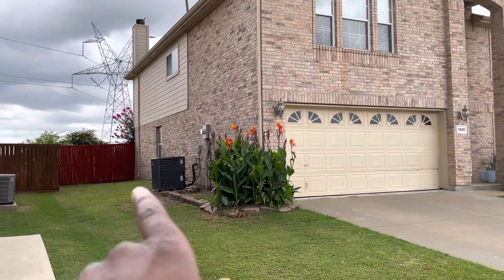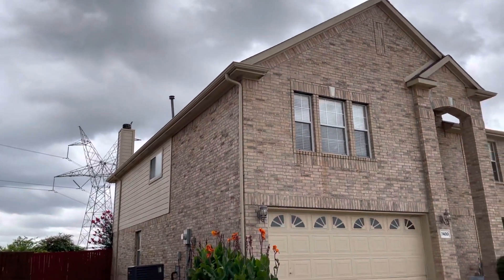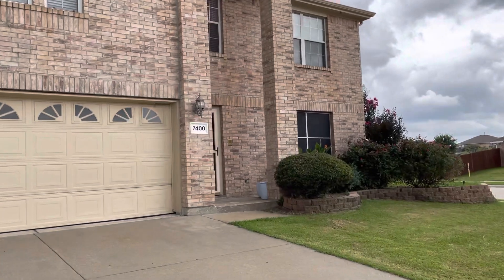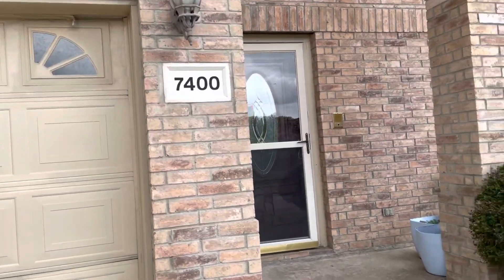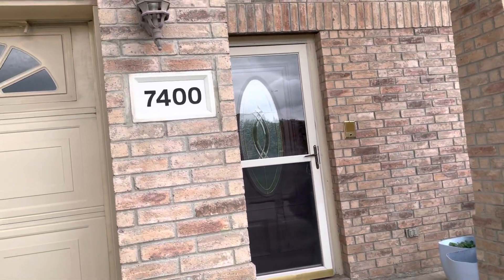Perhaps not as cute as some of the other neighborhoods, but you could always dress that up. Looks like we have about a three-and-a-half or five-ton AC condenser, and I only see one. Standard two-car garage. You do have an outdoor receptacle right there for your Christmas lights if that's your thing.